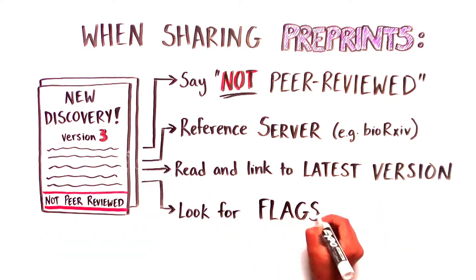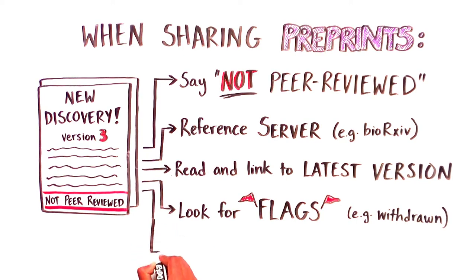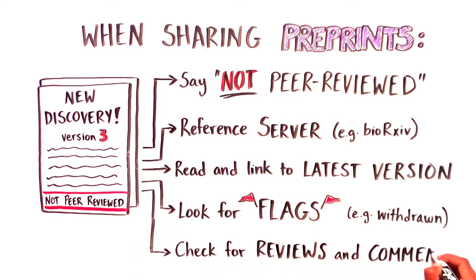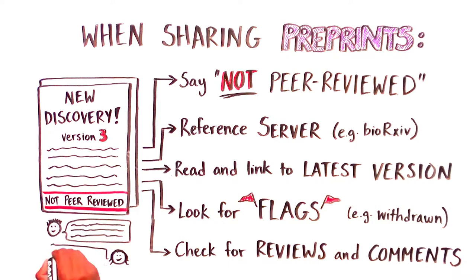Look for flags such as withdrawn, which might appear if the authors no longer stand by the work. And finally, check the comment section or do a web search for the title of the preprint to find reviews or commentaries on the paper from researchers that might help you put it into context.